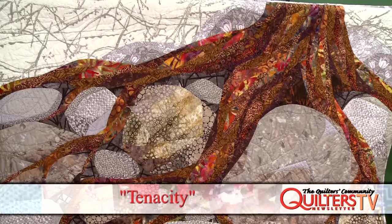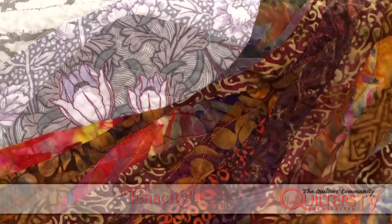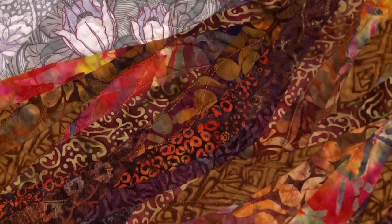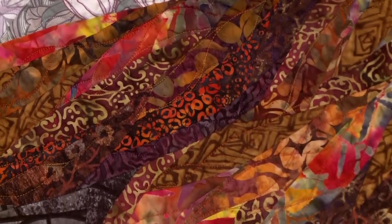I've been at Denali National Park in Alaska, Rocky Mountain National Park in Colorado, Acadia National Park on the coast of Maine, and most recently this last fall at Mesa Verde National Park in Colorado. The quilt behind us — Tenacity — was inspired during my stay at Acadia National Park in Maine, where I had three weeks right on the coast.